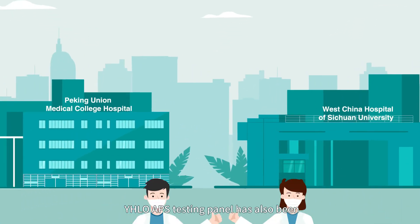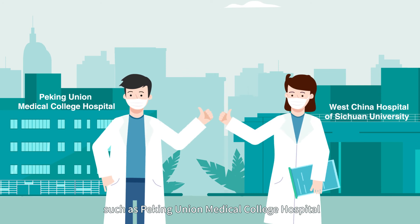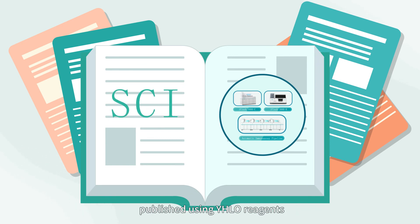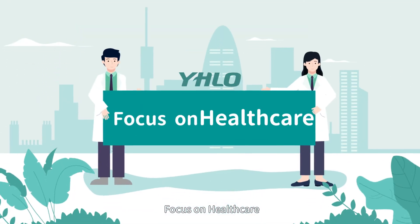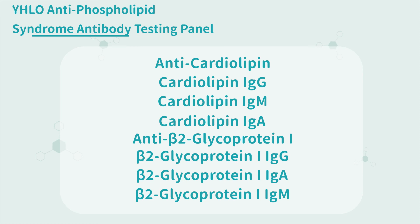What's more, WIDO APS testing panel has been greatly recognized by top tertiary hospitals in China, such as Peking Union Medical College Hospital and West China Hospital of Sichuan University. There have been a large number of SCI articles published using WIDO reagents, showing a strong academic research trend. WIDO is focused on healthcare, better aligned with technology.